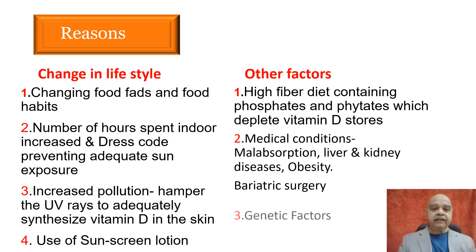Other factors responsible for vitamin D deficiency include high fiber diet, bariatric surgery, old age, and some medical conditions which are mentioned in this slide.